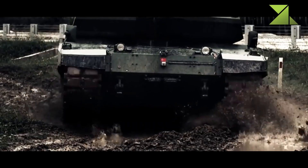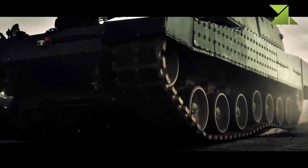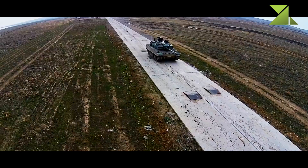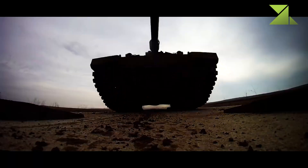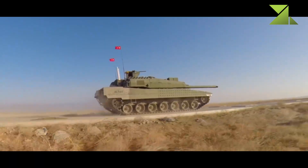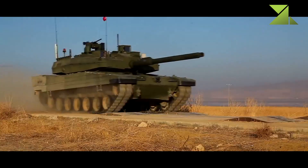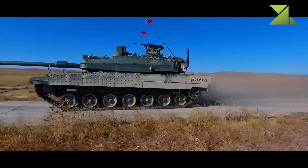In 2007, a contract was awarded to local company Otokar for the design and production of four prototypes. The first prototype was publicly revealed in 2011, and these prototypes were used for testing. In 2016, it was officially reported that Turkey is ready for production of this new tank.